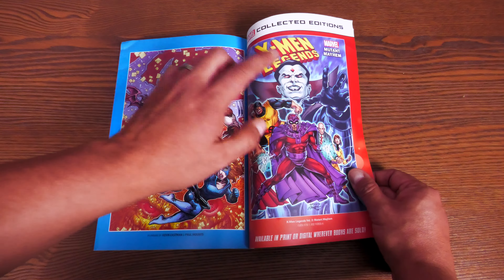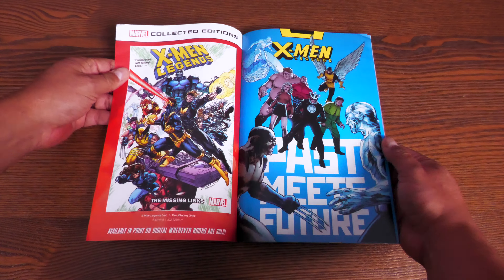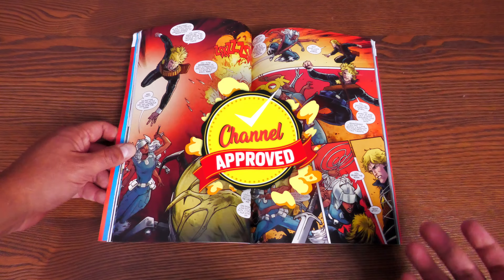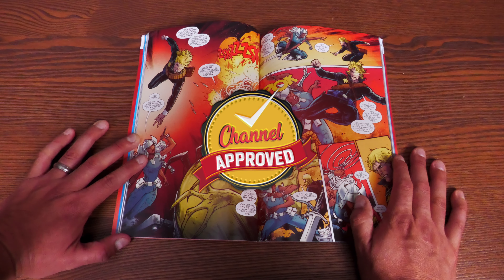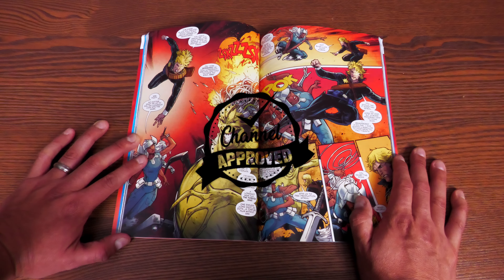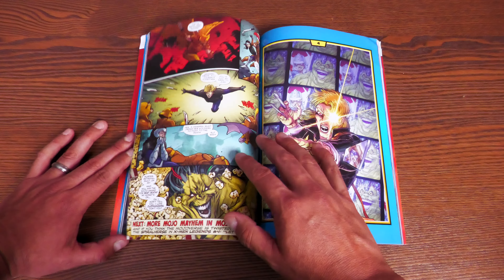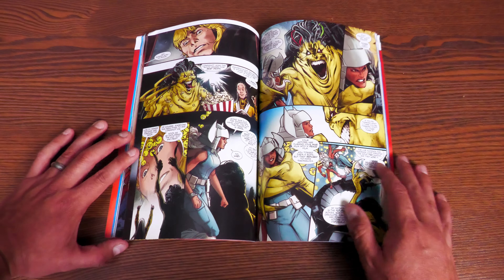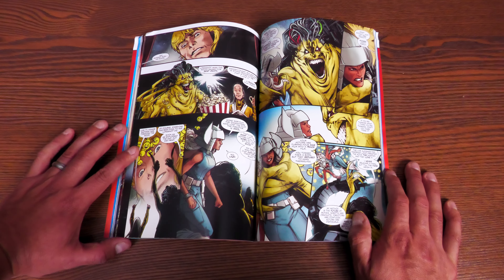In the back there are some extras including art by Nico Henrichon, who I haven't seen draw internal comic book artwork in a while. This book has 136 pages and retails for $17.99. If you haven't been checking out this series, do yourself a favor — X-Men Legends is just a lot of fun. There are two previous volumes: Mutant Mayhem and The Missing Links. This volume gets the Near Mint Condition seal of approval.